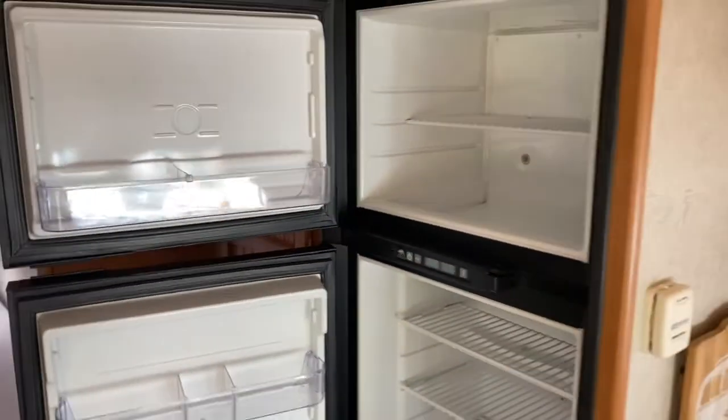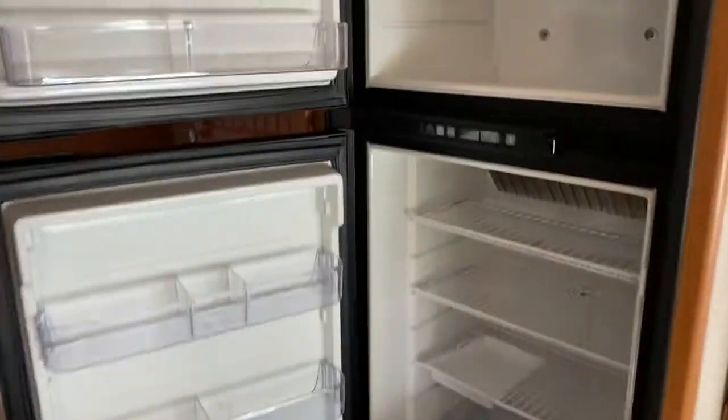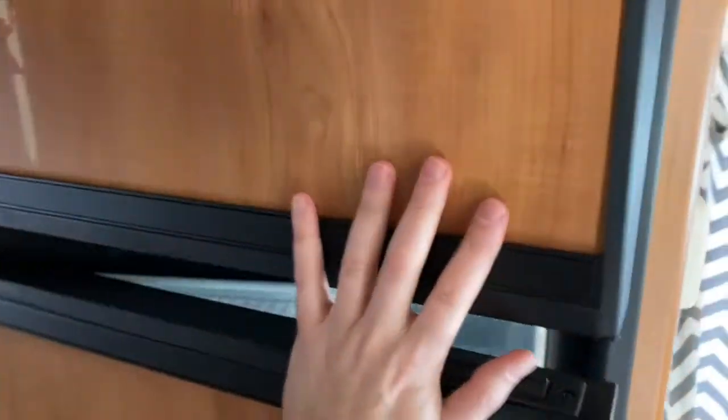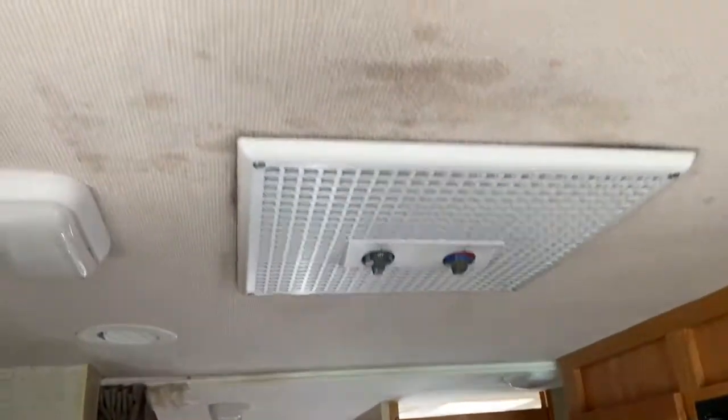I've opened up the fridge — this is a brand new Norcold fridge, just a little over a year or so old. The same goes for the AC unit up here, also recently replaced.